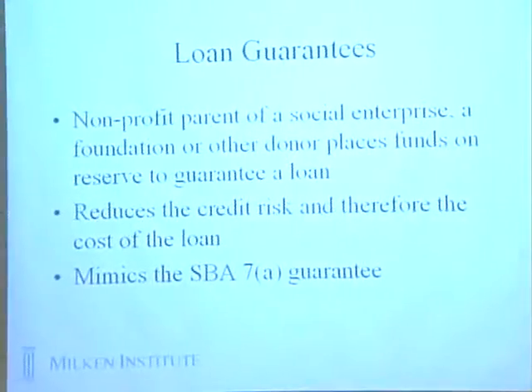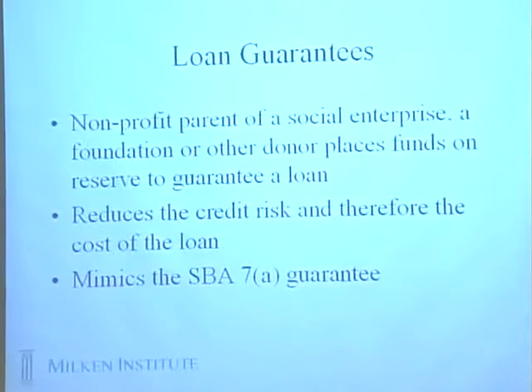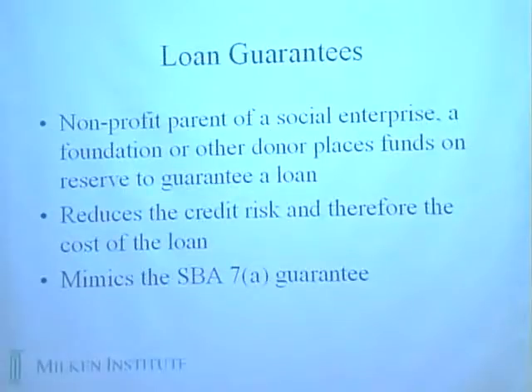That would be an important area — this whole question of credit enhancement — if you create a fund and maybe appeal to larger foundations as ways to do that. Loan guarantees are another area. Loan guarantees, like loan loss reserves, basically try to leverage the balance sheets of financial institutions that wouldn't otherwise invest in a social enterprise. The non-profit parent of a social enterprise places funds to reserve a guarantee for the loan. That could be done in all sorts of issues where you're trying to deal with poverty mitigation. I'm just quickly going through some of the tool chest of financial innovations that could be useful in the application of this model.